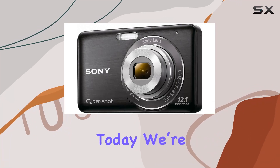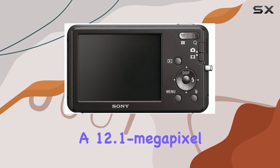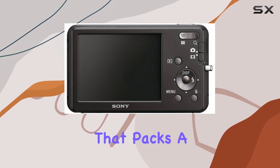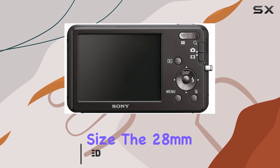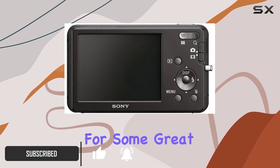Today we're diving into the Sony DSC-W310, a 12.1 megapixel compact camera that packs a punch for its size. The 28mm equivalent wide angle lens coupled with a 4x optical zoom allows for some great flexibility when framing shots.